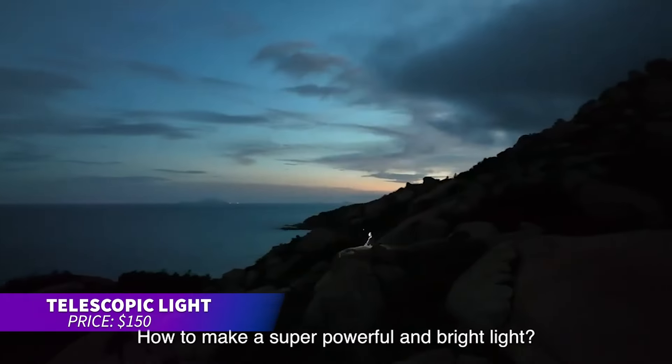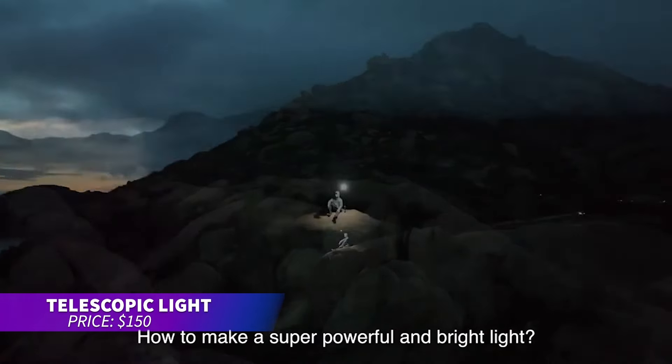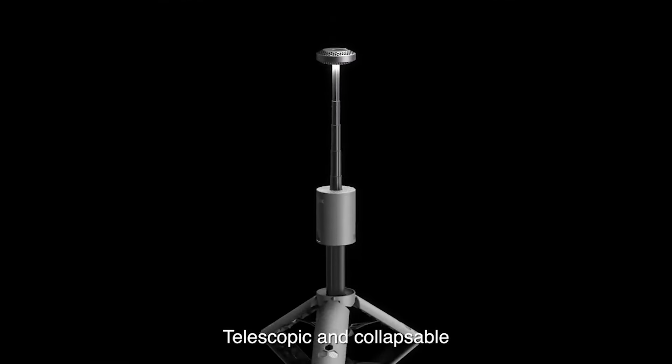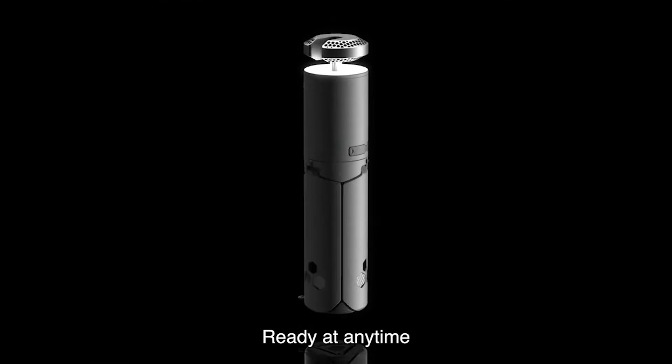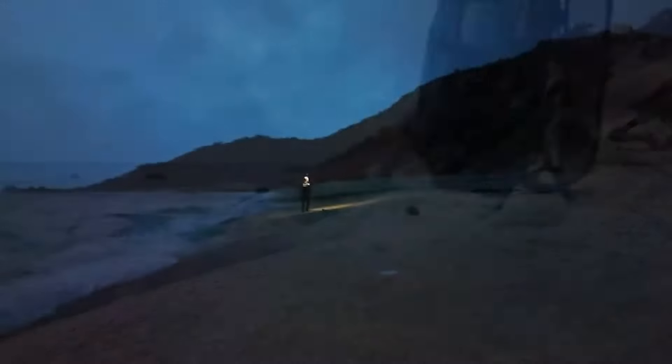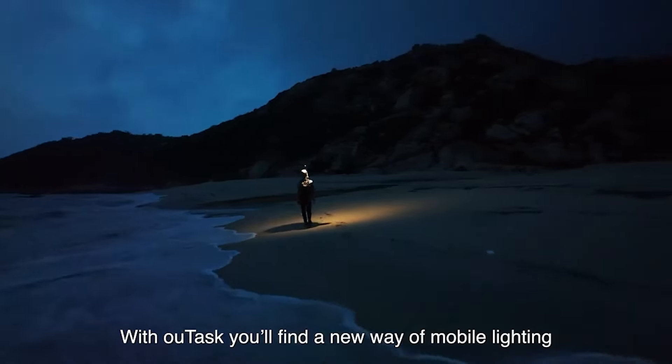Want a reliable light for any adventure? This telescopic lantern adjusts brightness to suit any task, and its rechargeable battery eliminates the need for disposables. Lightweight and portable, it's perfect for camping, projects, or any situation that requires hands-free light.